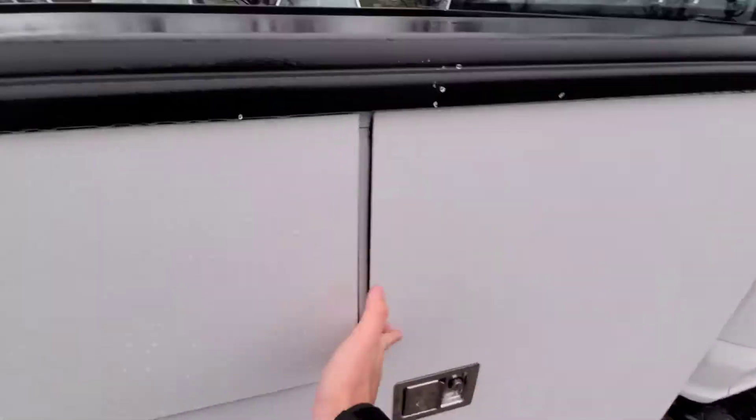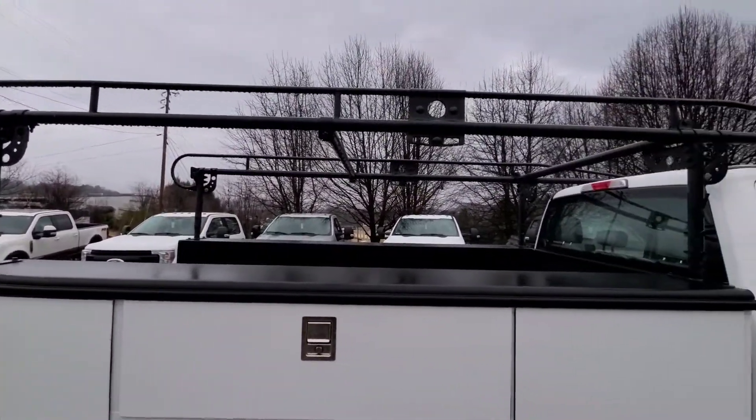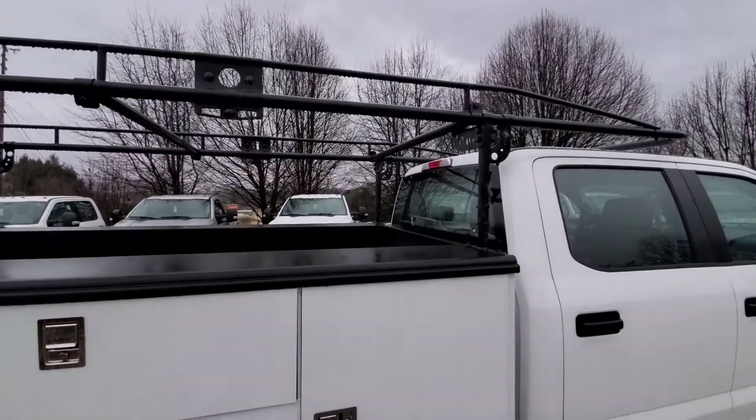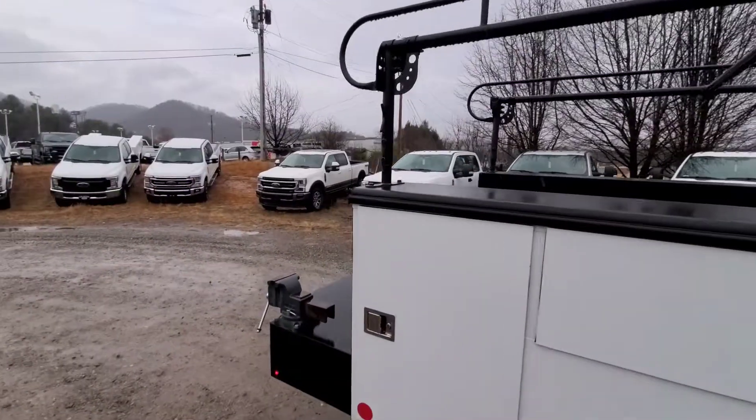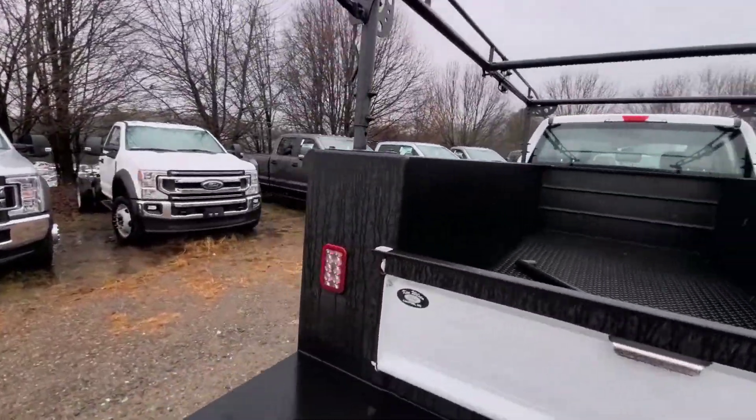Just a really nice setup. It also has the racking on here, which you probably saw with the walk-around video. That's easily for ladders or whatever — you could hang stuff from there, and it's extremely sturdy.